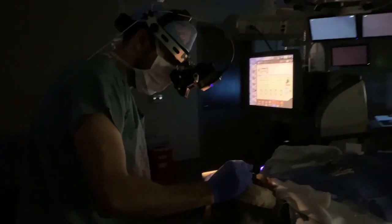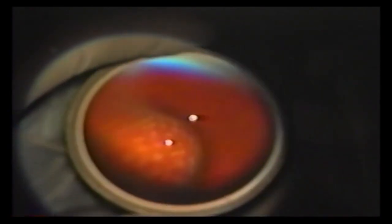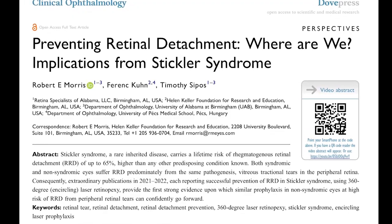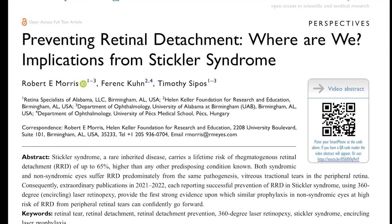In the current publication, we describe the details of how to perform encircling laser prevention safely and effectively. In a December 2022 publication in Clinical Ophthalmology, we showed that such prevention has finally achieved strong proof of safety and effectiveness.